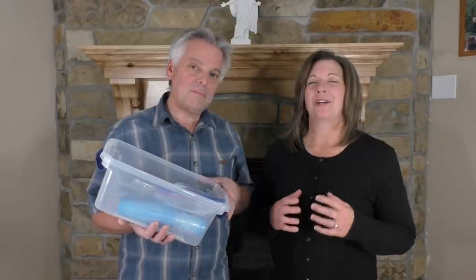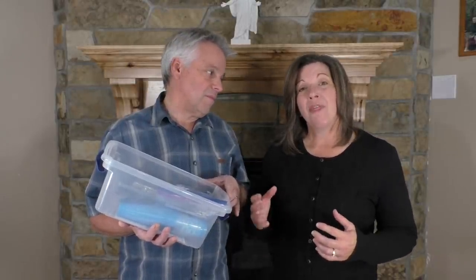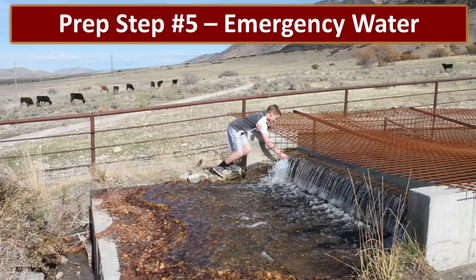We have been incredibly blessed to have an abundant supply of clean drinking water delivered right to our kitchens. However, in the event of a disaster, that supply of water may become disrupted. In newbie prep step five, we are going to continue to build your emergency water storage, and we're going to create a system that will allow you to purify more water when your stored water is gone. Let's get running. Hey, all you newbie preppers, welcome to prep step number five.